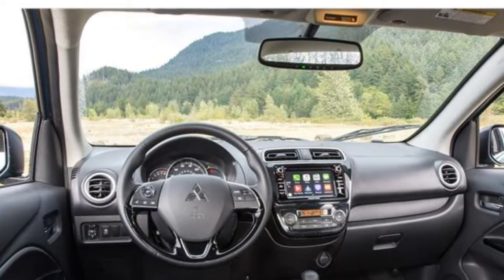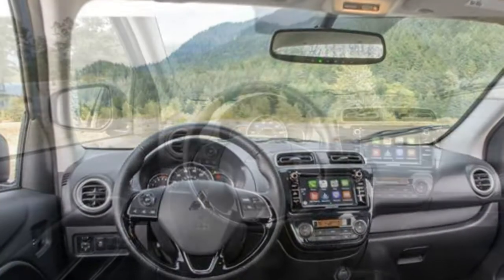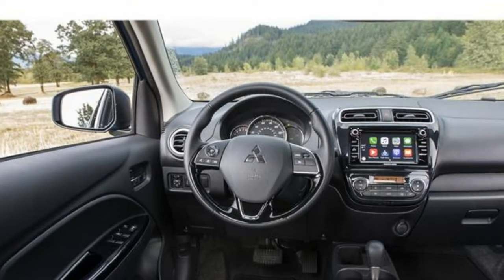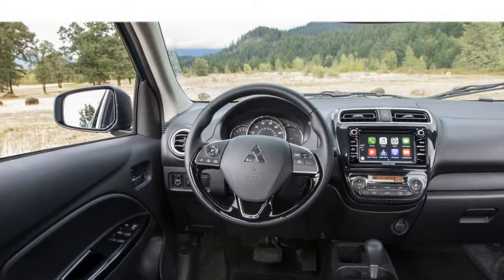The Mirage sedan has a 12.3-cubic-foot trunk, and though its rear seats don't fold down, there is now a trunk pass-through to accommodate long items.